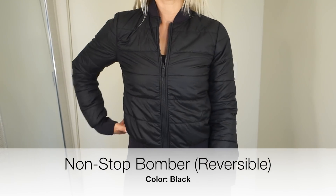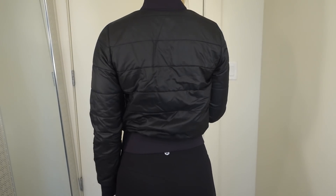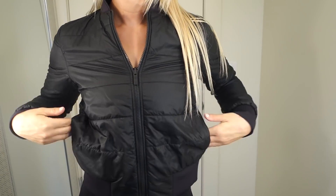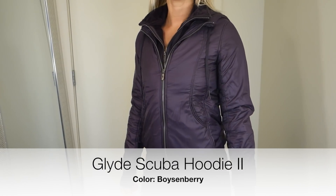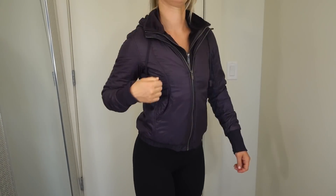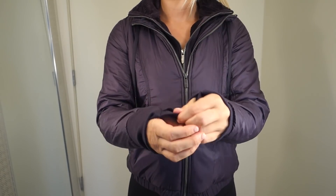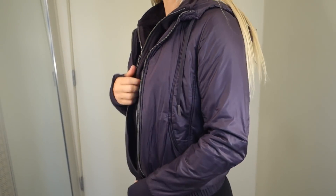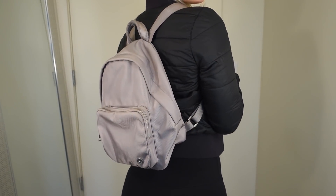Fun fact about this bomber: it is reversible. A lot of the bombers and jackets released in fall and winter time are reversible, which is super fun because if you can wear it two ways it's like getting two jackets in one. So I absolutely love this bomber. This is my only Scuba jacket — the Scuba Hoodie is a very popular Lululemon hoodie but I just don't really like it on me personally. This one is made with Glide fabric, which is water-repellent, which is super nice living in Seattle because a lot of times it'll be drizzling and the water just slides right off.